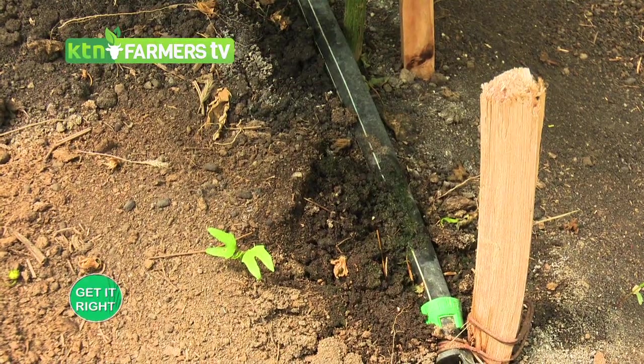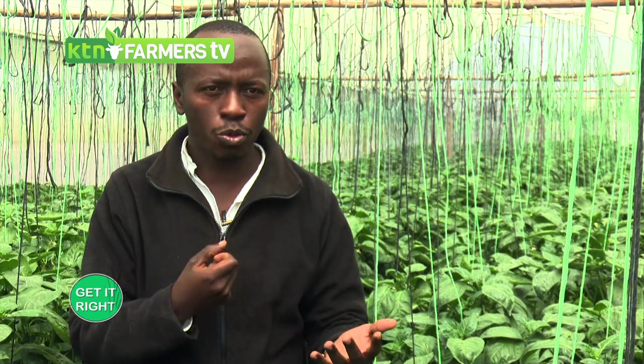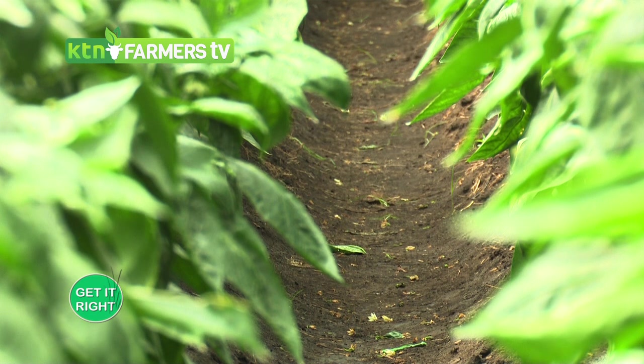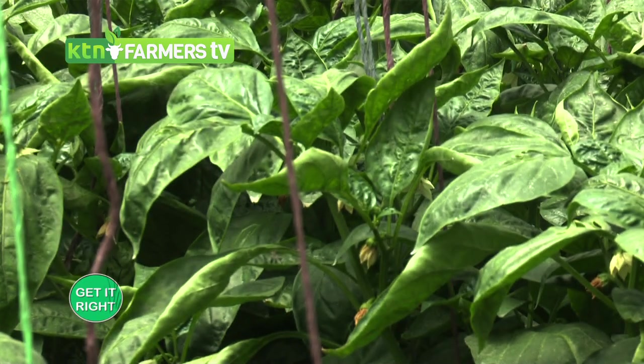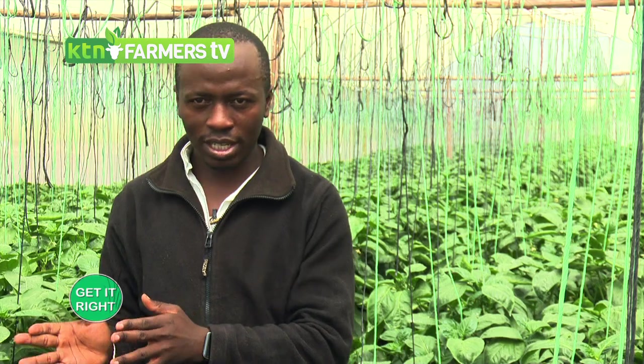If your soil is acidic, the crop's roots cannot extend properly. The root is like the mouth of a crop — it reaches out for food — but in an acidic environment it can't extend and is unable to absorb the most important nutrients. A soil test also shows your nutrient composition: macronutrients and micronutrients, all important for the crop.